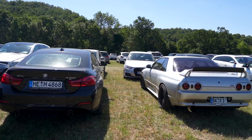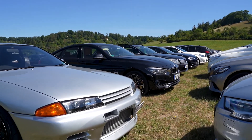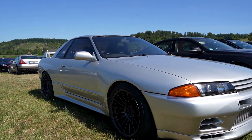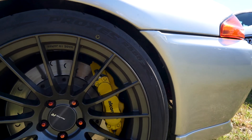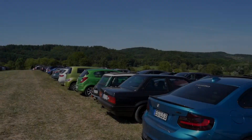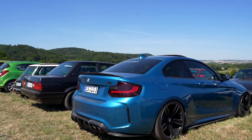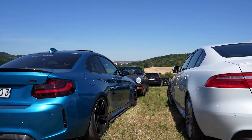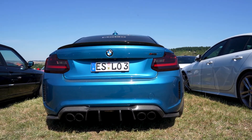And here we have a GT-R - a Nissan GT-R R32. Really cool shape. I like the rims and the calipers. We also see here an M2, beautiful blue color. Really cool carbon fiber diffuser on the M2.